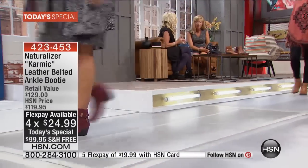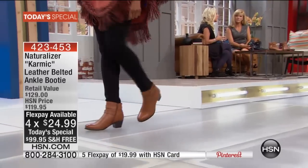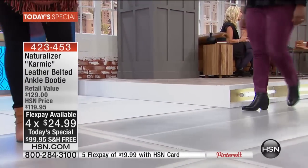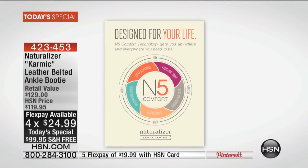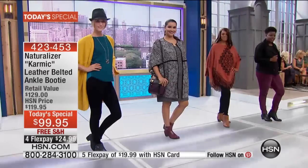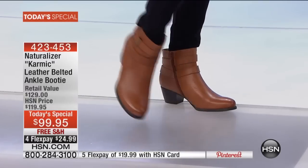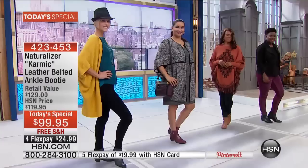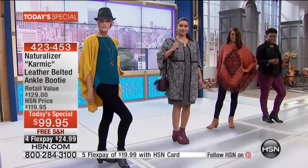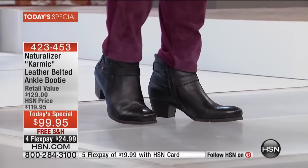Each of these boots uses the most breathable linings, the most lightweight materials. We put extra cushioning in every point in your step — the forefoot and the back heel section. We use flexible, durable outsoles with anti-slip properties on the bottom. We make sure the proportion from heel to toe is perfect so that your walking experience is fantastic, and you feel as good at the end of the day as at the beginning.